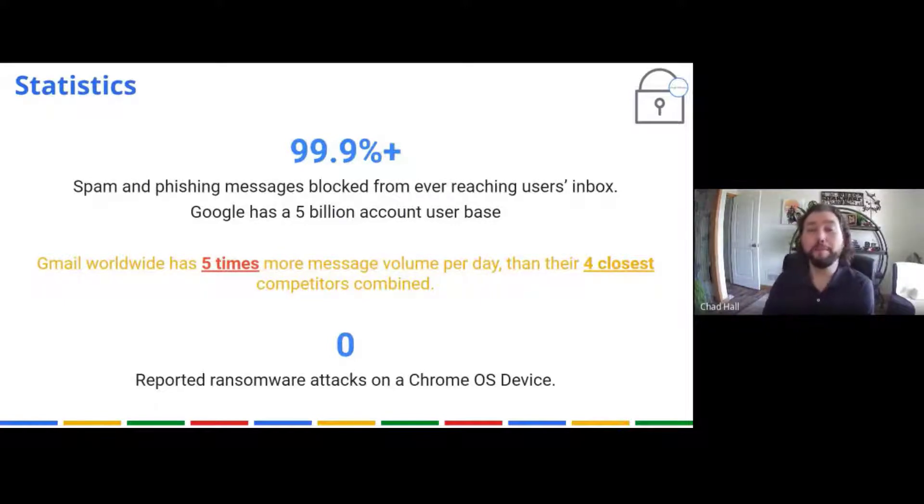Statistics from Google: 99.9% or more of spam and phishing messages are blocked from ever reaching a user's inbox. Google has 5 billion accounts as their user base, and worldwide they get five times more message volume per day than their closest four competitors combined. And notably, there have been zero reported ransomware attacks on Chrome OS — because that OS is completely encrypted and proprietary, there has never been a reported ransomware attack on it.